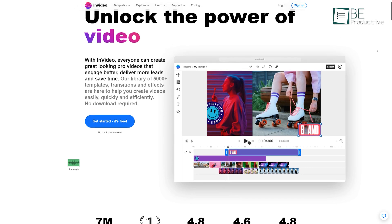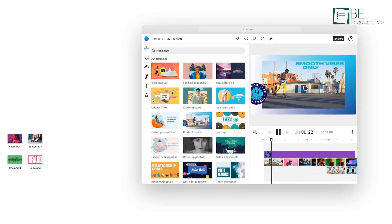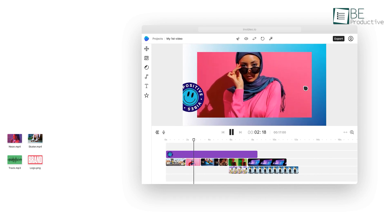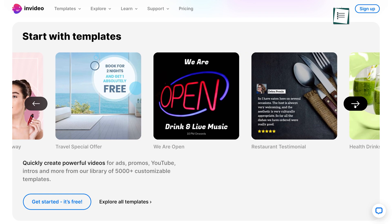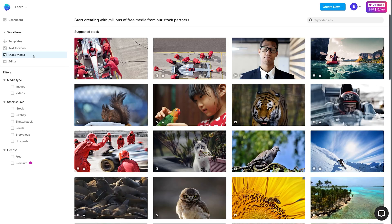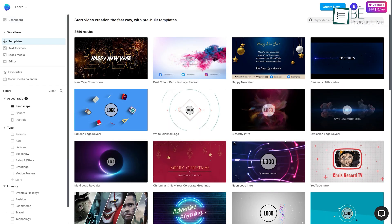Next, we have an all-in-one online video-making tool known as InVideo. With this simple and easy-to-use tool, you can create powerful ads, YouTube videos, intros, promos, and so on. It comes with more than 5,000 pre-designed templates and more than 8 million stock photos, videos, and music tracks. You can choose among its various pre-built templates or create your own.